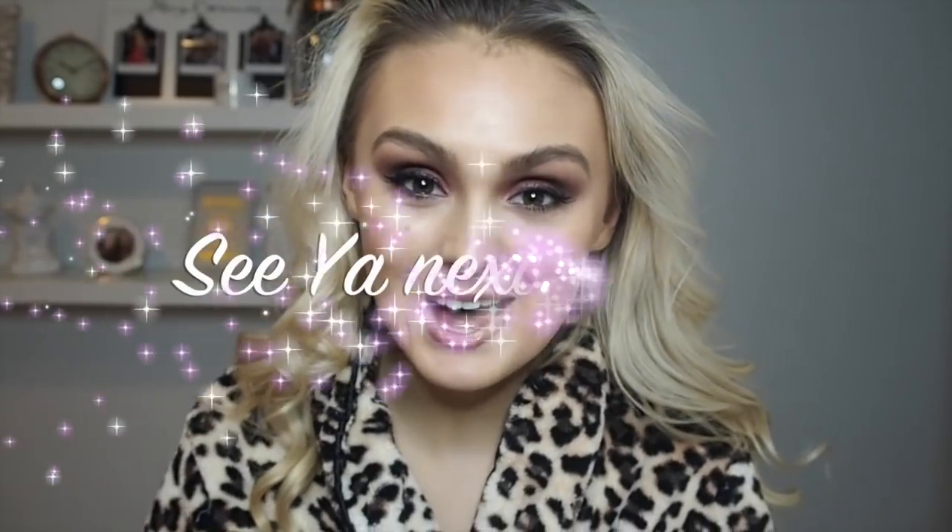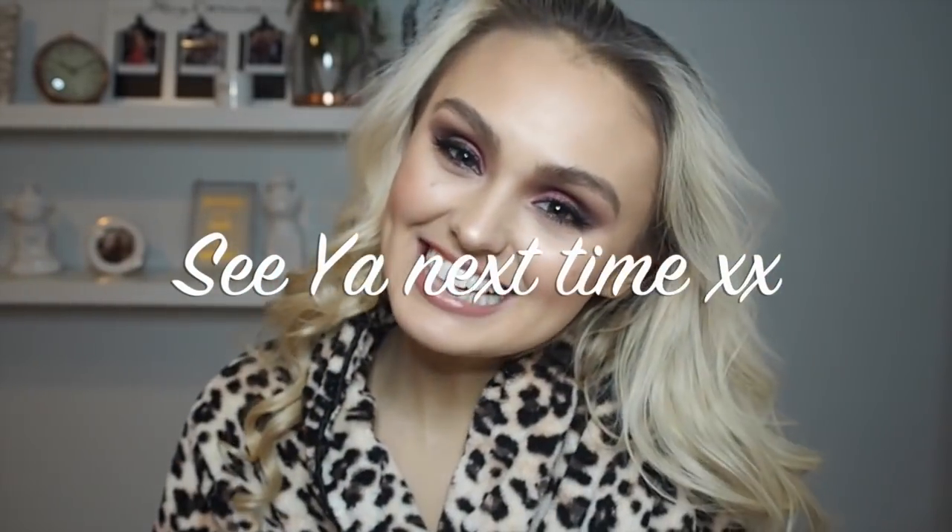I hope you enjoyed this video. I know it's been a bit all over the place but I thought it was the most realistic way to do it. I would love it if you could give this video a like and subscribe to my channel. Bye bye, see you all next time.